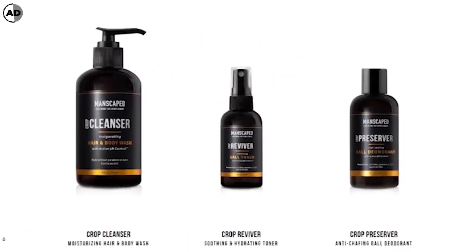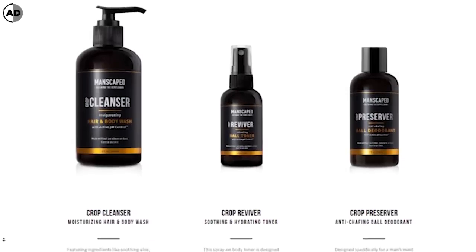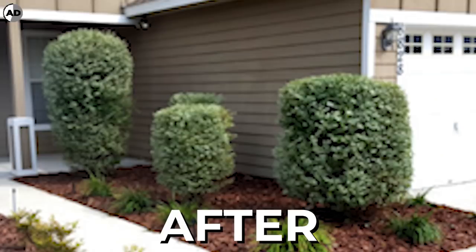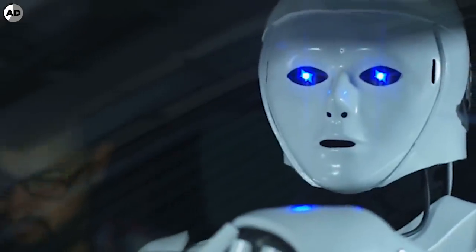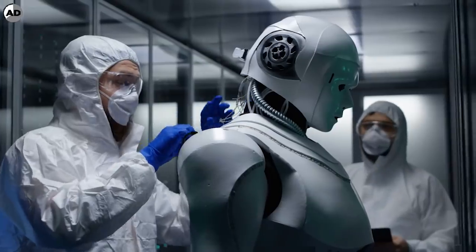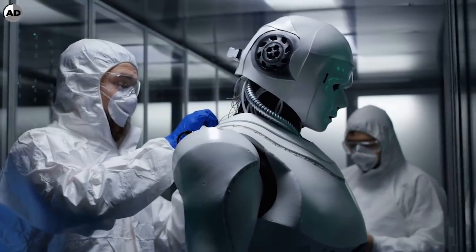Manscaped also offers the crop cleanser hair and body wash, as well as the crop reviver and preserver, which keep the nether regions spic and span. Now the robot feels confident and excited for his date. But what he didn't realize is that we, as the creators of him, artificially put in the need for him to grow hair.